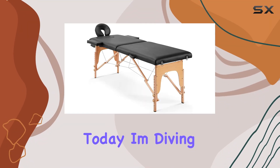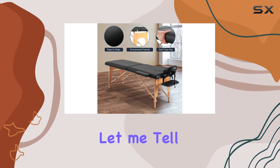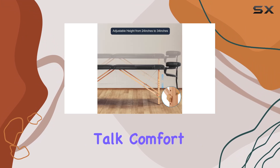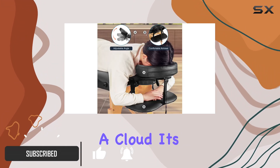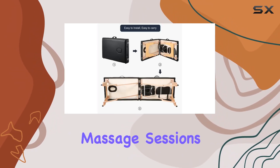Hey everyone, today I'm diving into the world of relaxation with the portable massage bed. Let me tell you, this thing is a game changer. First off, let's talk comfort — the spongy cushioning on this massage table is like sinking into a cloud. It's made of high resilient foam, so you can say goodbye to any discomfort during your massage sessions.